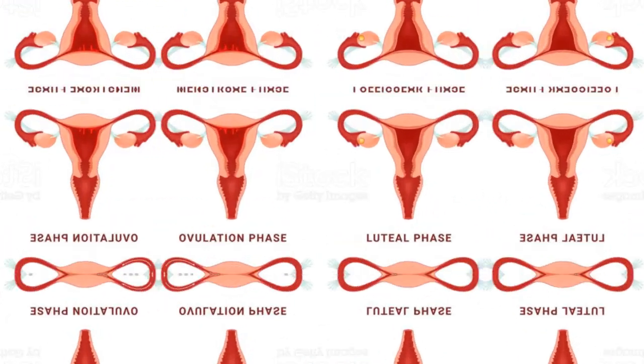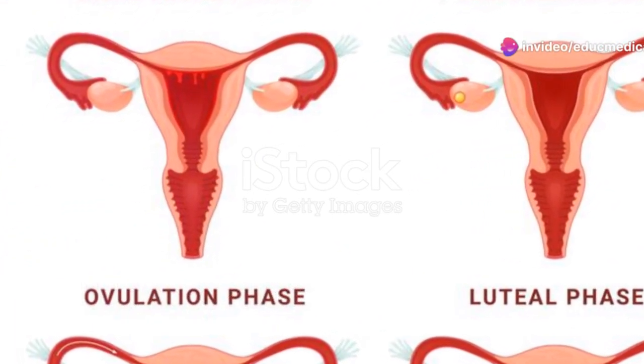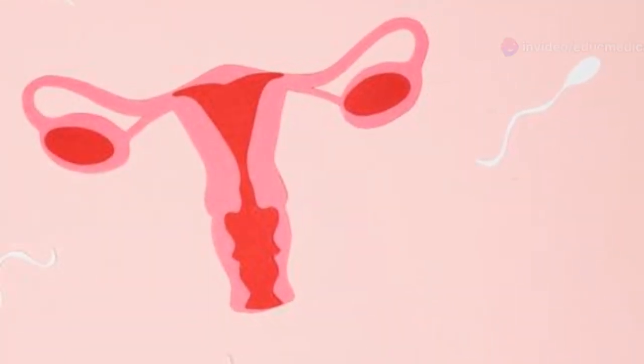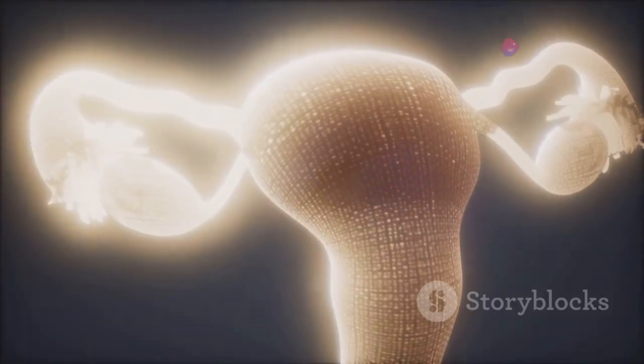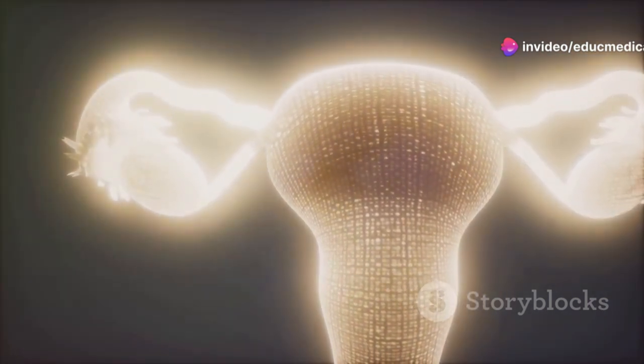The menstrual cycle is divided into three main phases: follicular, ovulatory, and luteal. The follicular phase starts on the first day of menstruation and lasts until ovulation. During this phase, the pituitary gland in the brain releases follicle-stimulating hormone, or FSH, which stimulates the growth of follicles in the ovaries.